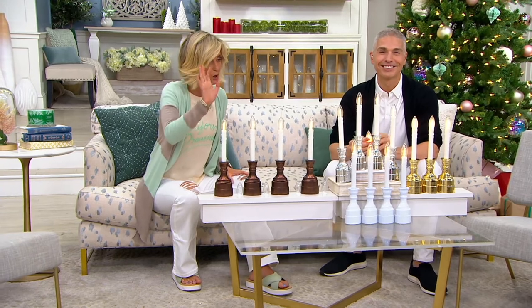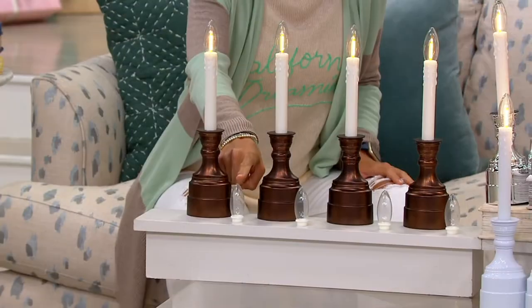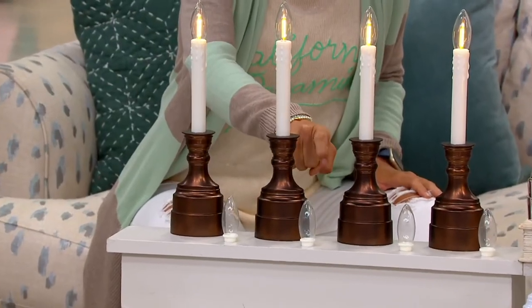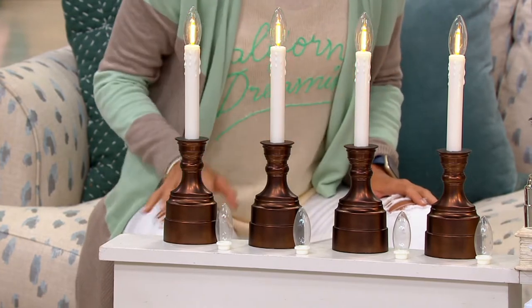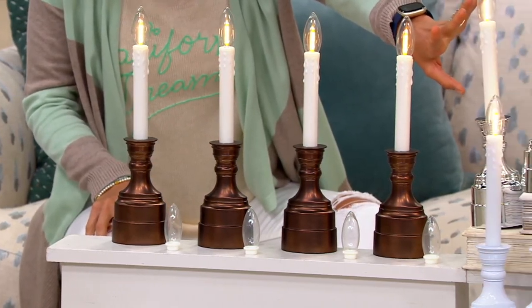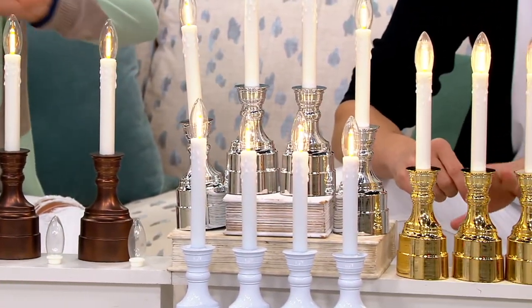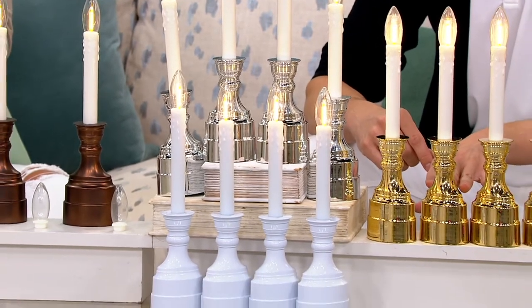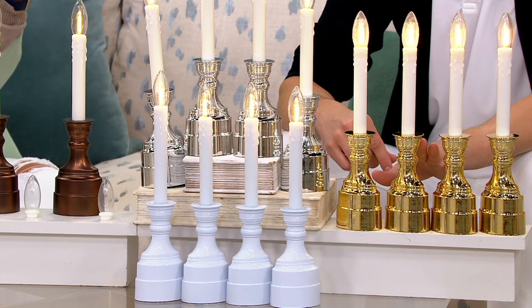Here are your colors. We have the bronze, and we also have them in the silver nickel. White is down below — we only have 100 left in white. Yeah, that's the most popular. Those are gorgeous. And then we also have the brass — that's the polished brass you see right there.